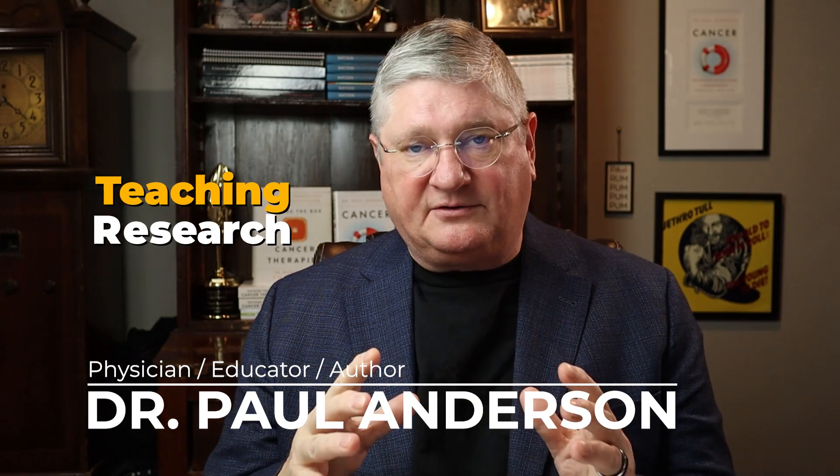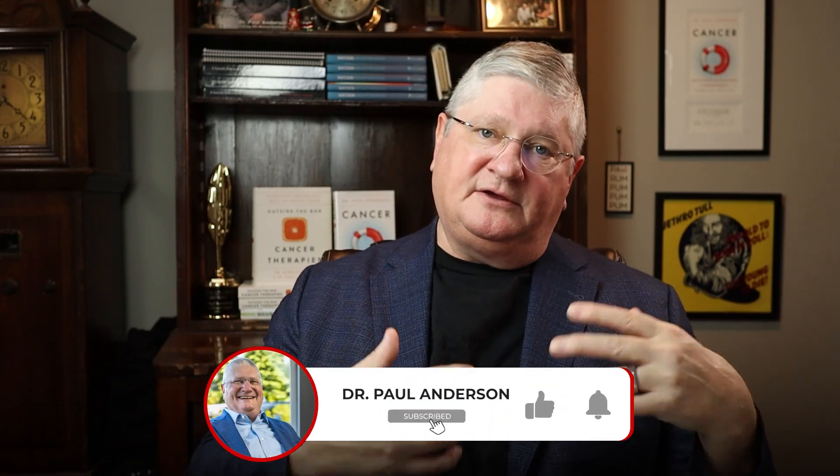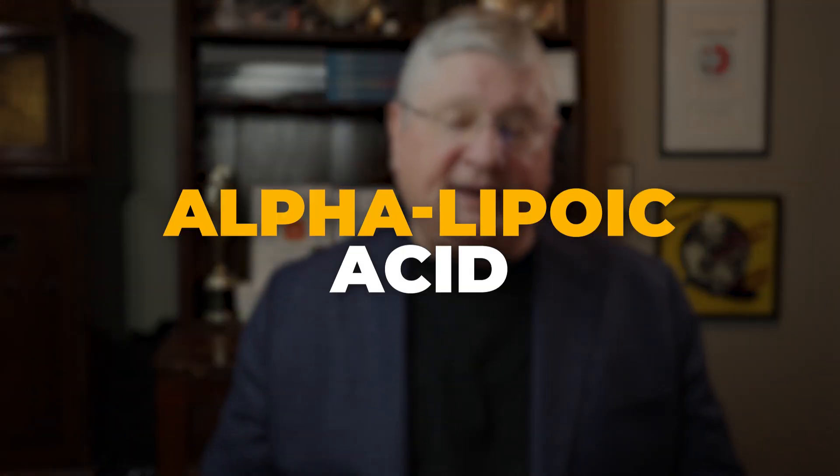It's Dr. A. Welcome to my YouTube channel. I've been involved in teaching and researching in the integrative and naturopathic medical community for 30 years. I've been seeing patients during that time, mainly in the worlds of cancer and chronic illness. This channel is dedicated to patient education and answering questions. Today I want to answer some questions I got because of some other content we did about alpha-lipoic acid, or ALA.